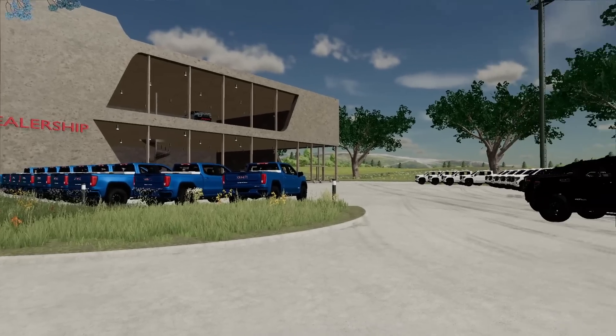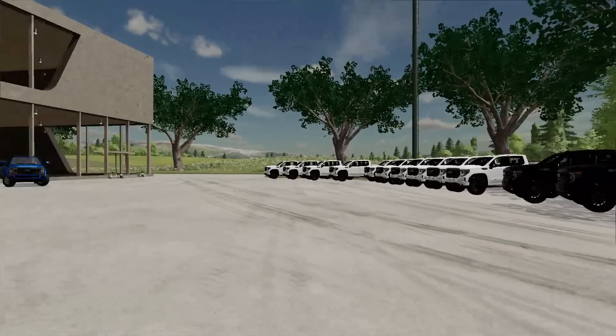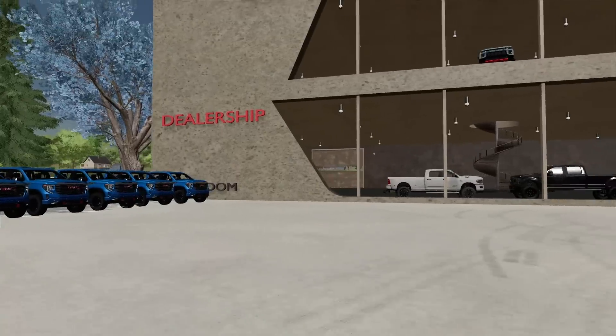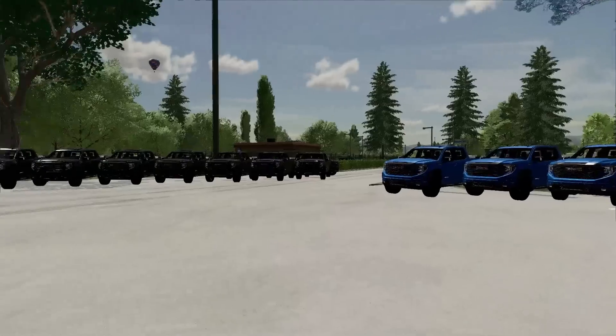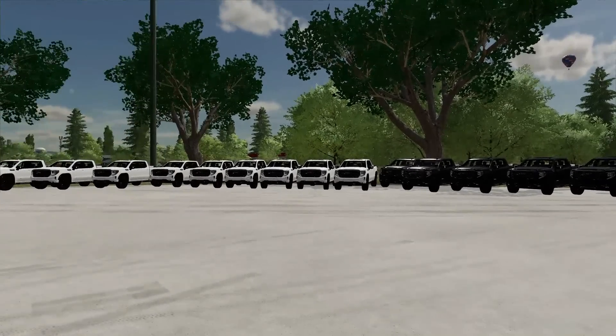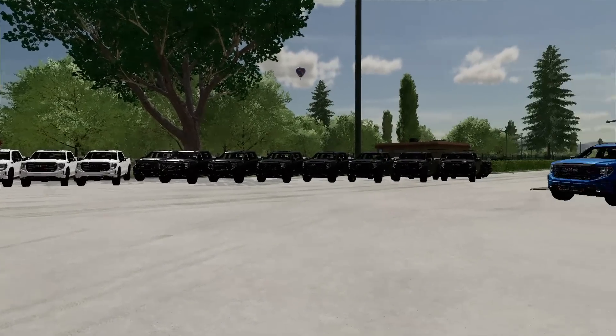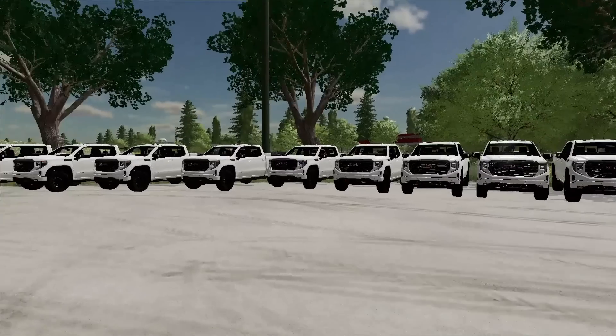Here's the finished product of all the trucks back at the dealership, and it is looking awesome. It's actually looking like a dealership. I categorized it all by color — we've got blue trucks on this side, and then we've got the black and the white ones over there. These are the only colors you can order with the AT4 package. I think it looks great. We've got 10 of each.